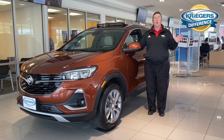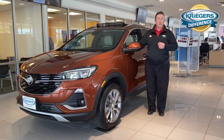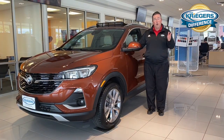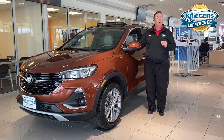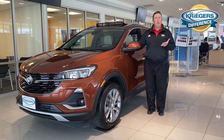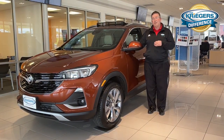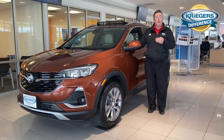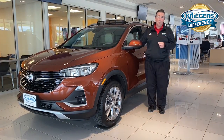The all-new Encore GX has two engine options, quite different from the current version of the Encore. These vehicles come with either a 1.2-liter or a 1.3-liter three-cylinder engine. Now you might think there's not a lot of power there, but this vehicle actually has much more get-up-and-go than the current Encore — in fact, it has seven horsepower more than the 1.4 turbo that's currently in the Encore.